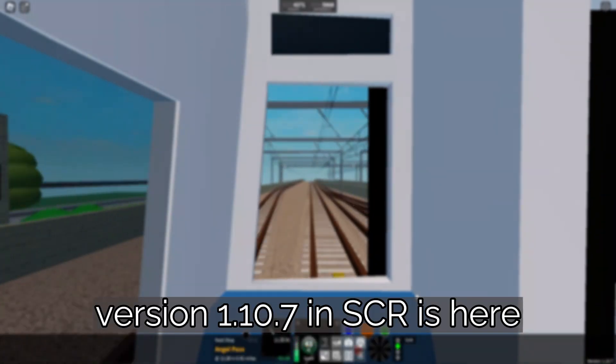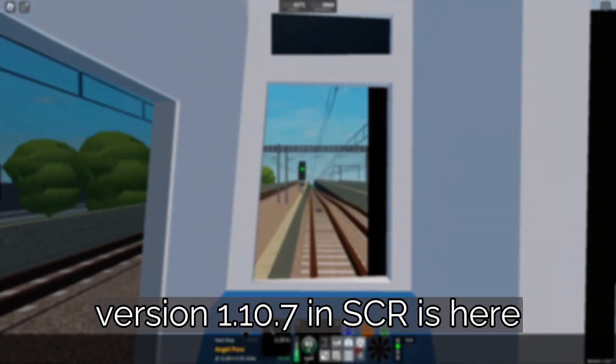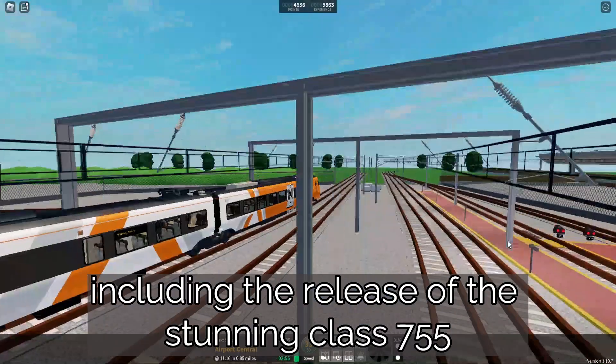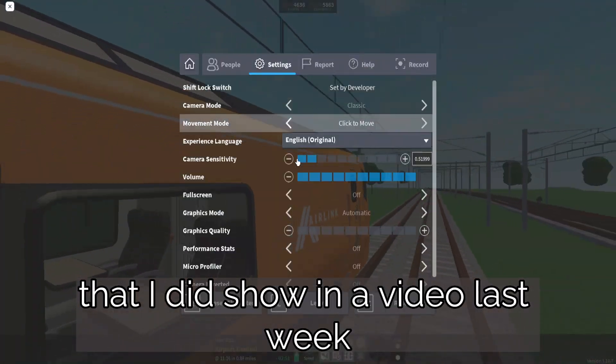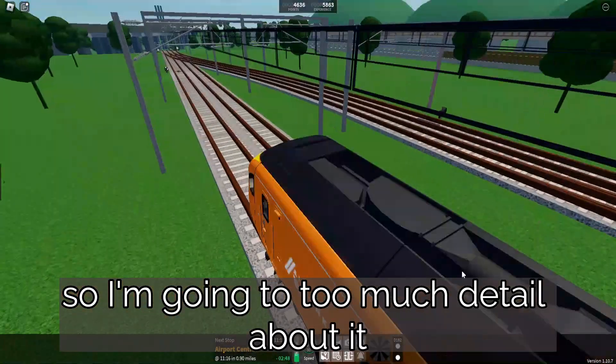Version 1.10.7 in SCR is here. Quite a few things have been added, including the release of the stunning Class 755 that I did show in a video last week, so I won't go into too much detail about it.